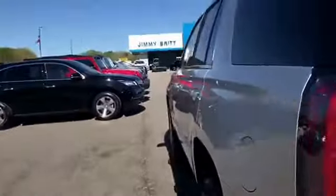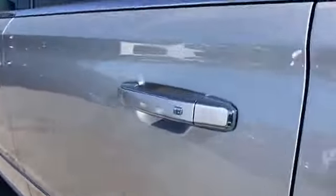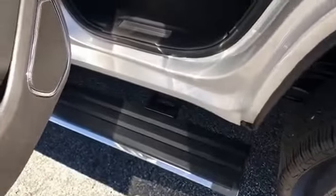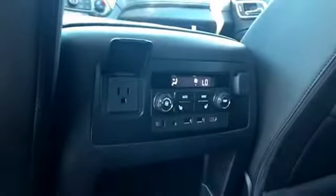Taking a look at the inside — this is what they call passive entry. As long as the key fob is within 3 feet, you can lock and unlock the car. You've got power running boards and bucket seats in the back. There's the DVD player, and if you have an iPad or a laptop you can stream movies from there as well. It's got rear heated captain's chairs, rear climate control, and a 110-volt outlet.